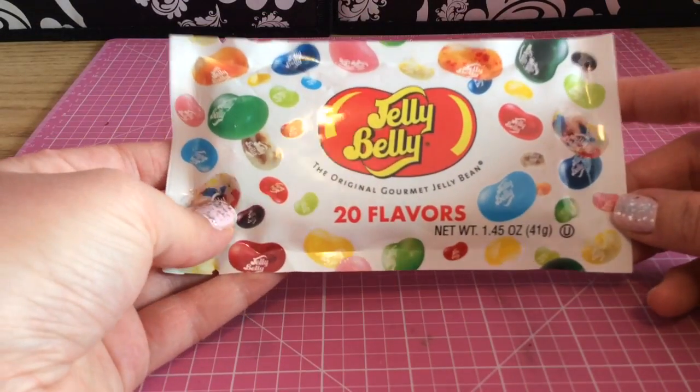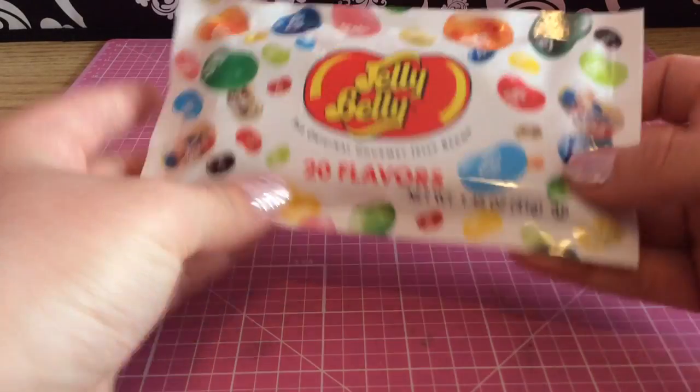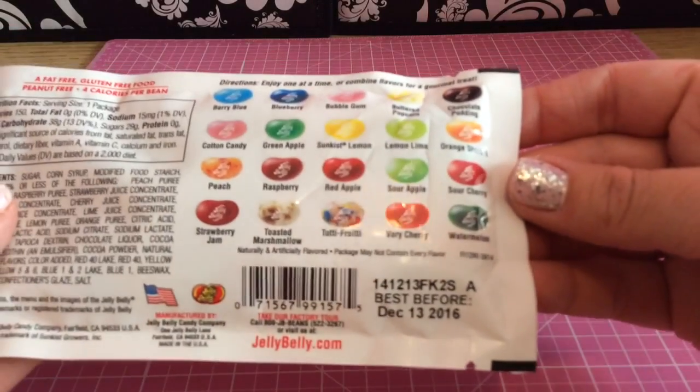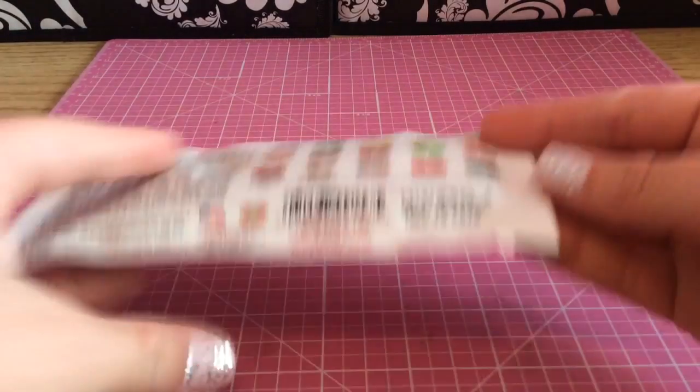So the first thing that I got are these jelly bellies and I don't think we have these in Canada. I've never seen these before but I love jelly beans and it says 20 flavors, and then on the back it shows all these different flavors that you can get, which is really cool. So I'm excited to try those out.